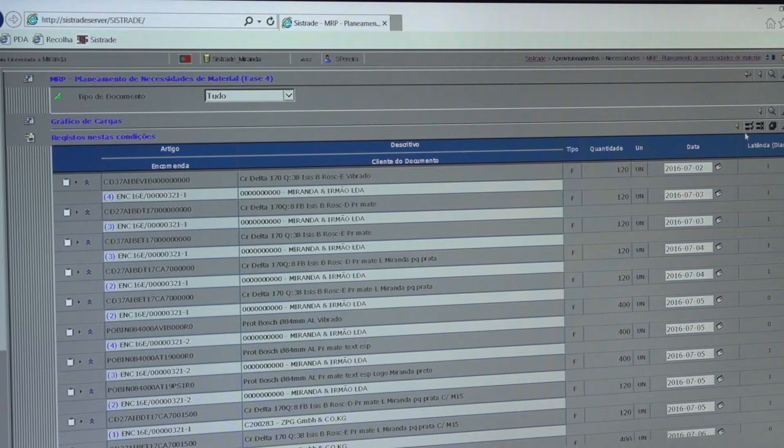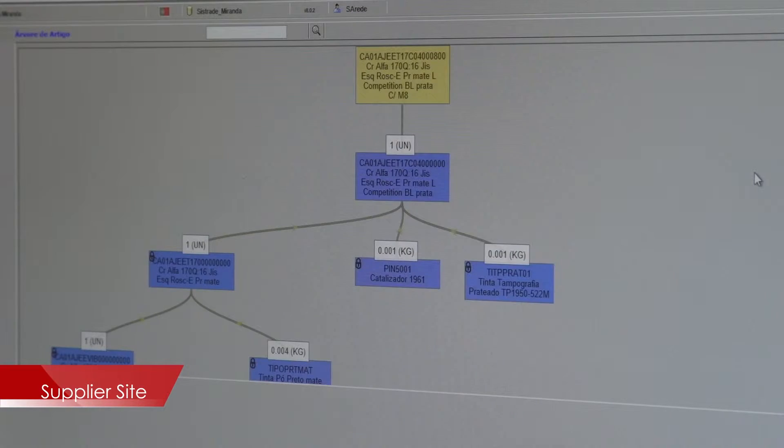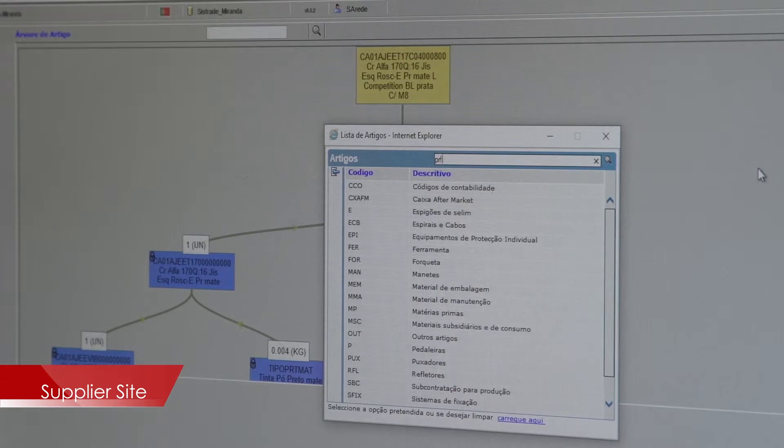One of the main features of this software is interactive supplier management, using the feature Supplier Site, which provides the user with access to a portal where the maintenance of data related to available products is performed.